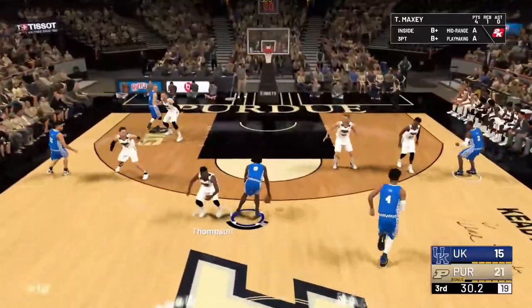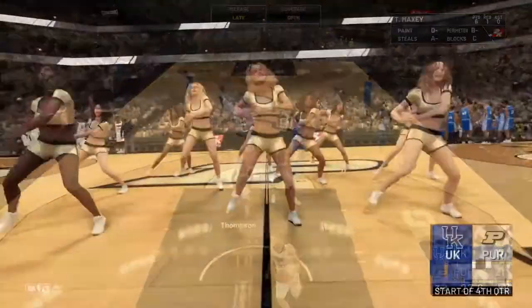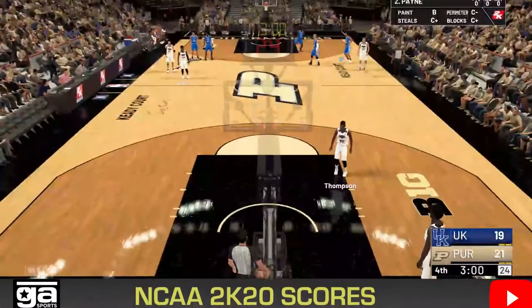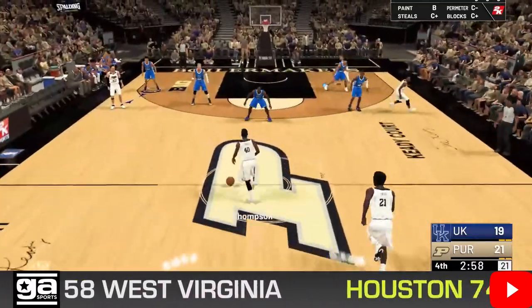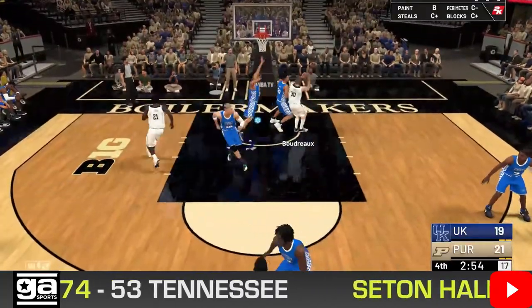Still up by six here. Maxi crossed him over — it's a good take. As we start the fourth quarter, we have another tune-up game that's gone final: the Memphis Tigers stay undefeated, they take down Michigan State on the road. A big win there for Memphis.